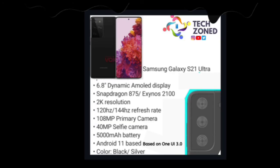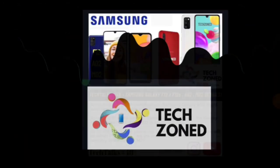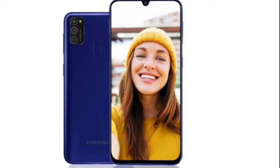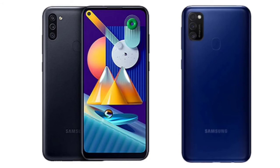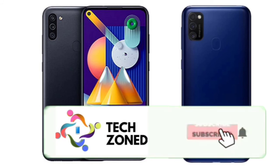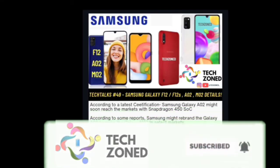Samsung has announced the Galaxy F series but most F series phones have just been rebranded Galaxy M series phones. Now the Galaxy F12 or F12S is coming — the name isn't confirmed — and it will likely be a rebranded version of the Galaxy M21.